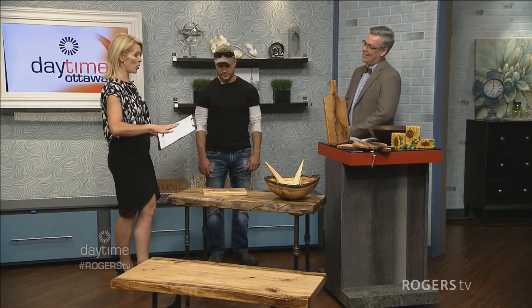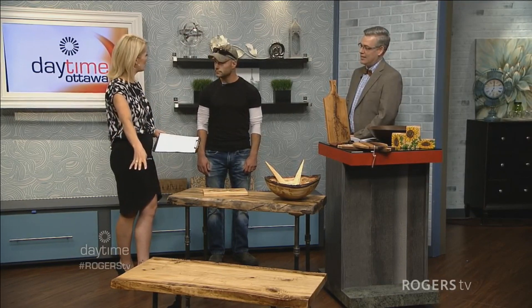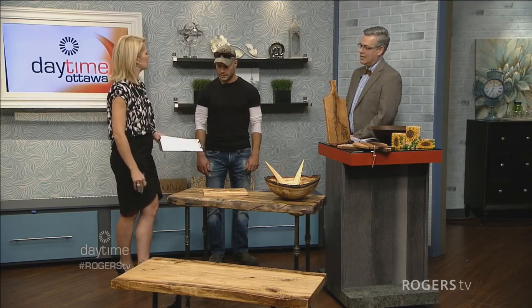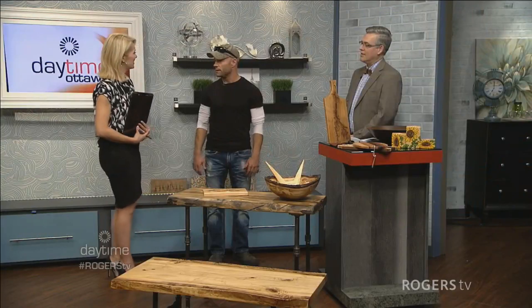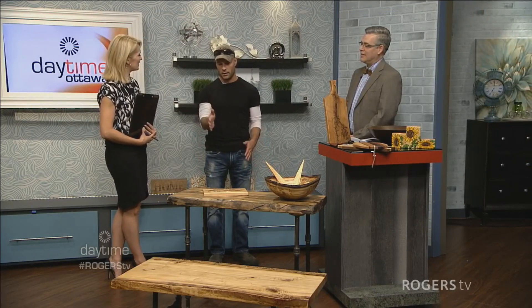You are one of the artists whose work we can see in the gallery, and you make tables. How did you get started? Years ago I wanted to make a dining table. Moving into a condo with limited space, I couldn't find any tables that fit the way I wanted, so I just decided to make my own.